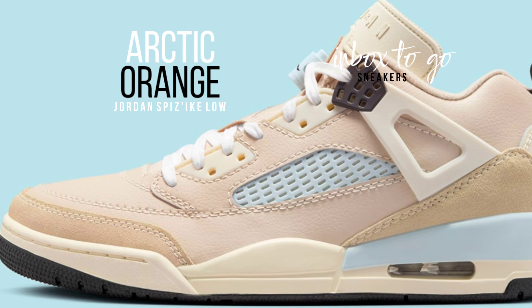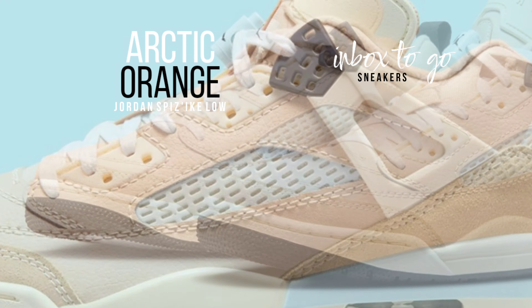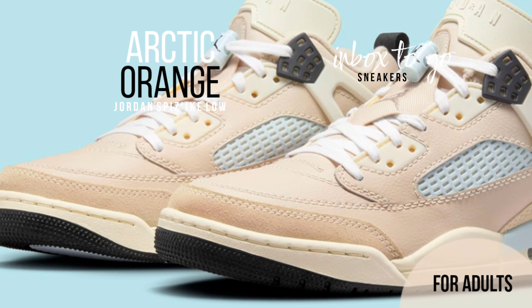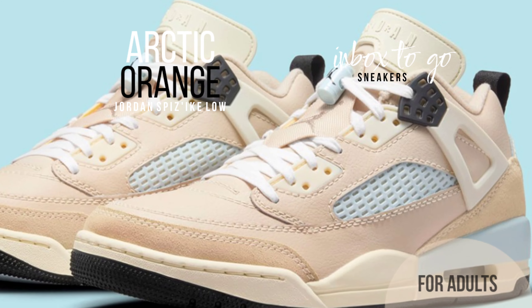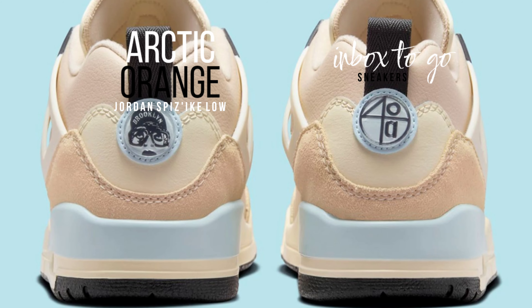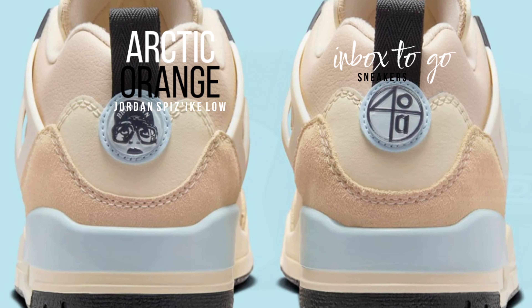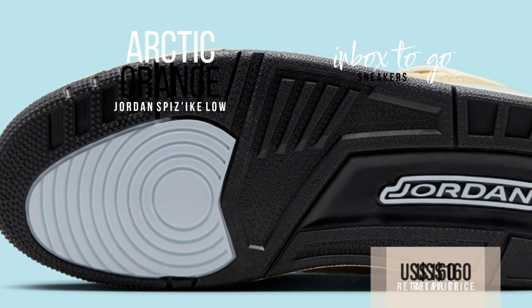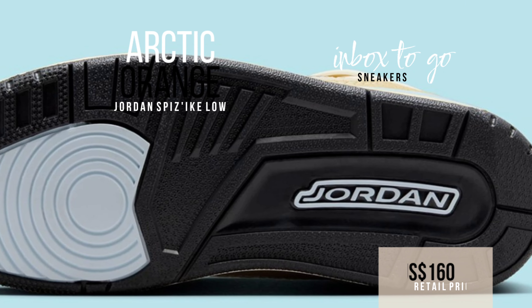The Spizike Low, scheduled to release later in the fall of 2024, has a suede upper with a bright orange tint. The translucent netting and midsole are blue, which pairs quite well. The lace lock and Spike Lee's symbol on the heel both feature that same light blue color. Despite the model's suitability for all four seasons, this is one of the more summer-ready hues we've seen so far. Look for these to go on sale soon for $160 if you're a fan of the Spizike Low.